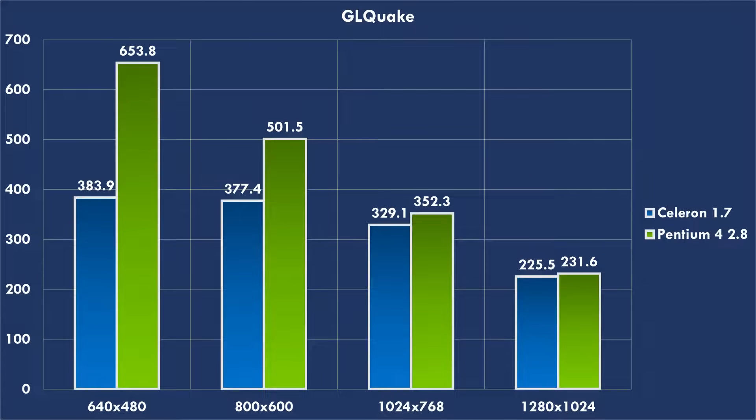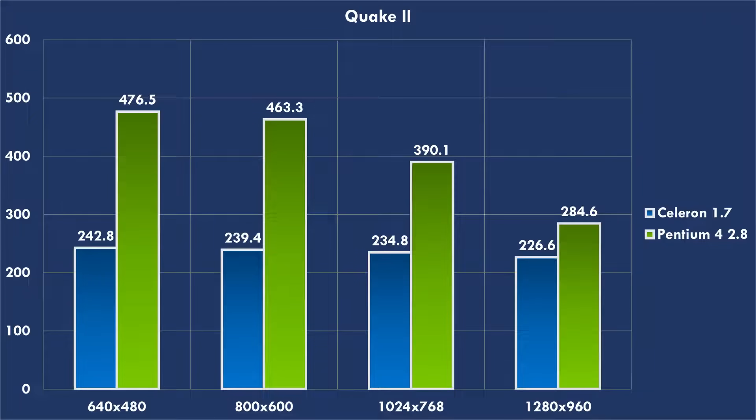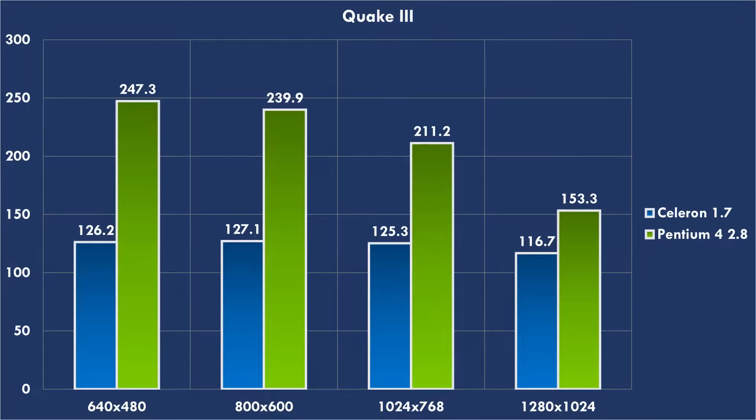Let's dive straight into some benchmarks starting with GL Quake. The Celeron 1.7 already did pretty well in this benchmark but of course the Pentium 4 is much better. At 640x480 we go from 383.9 FPS to 653.8. In Quake 2, also a nice improvement at 640x480 — almost double the performance, from 242.8 to 476.5. Quake 3 also runs much better, giving the GeForce 4 the opportunity to really show what it can do. At 640x480 from 126.2 we are now seeing 247.3 FPS.